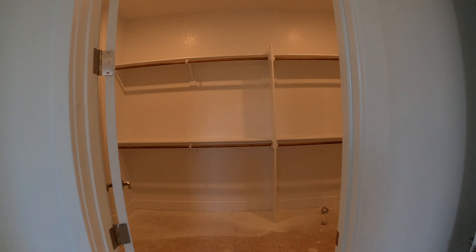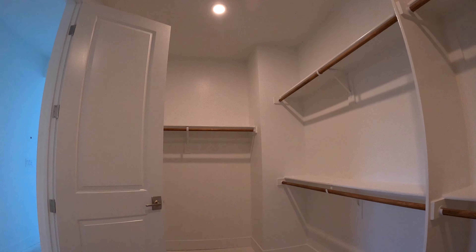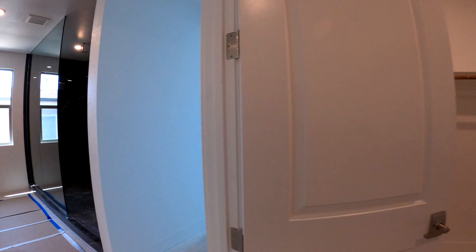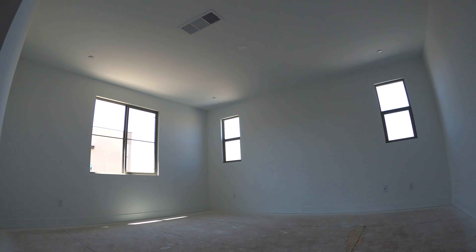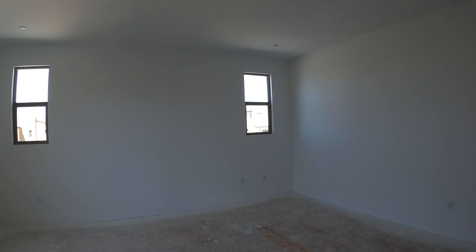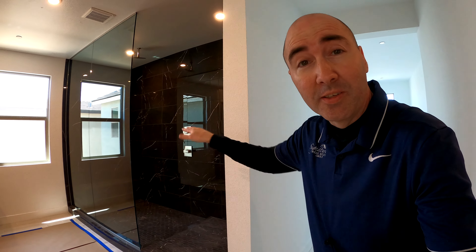Right off the bathroom you have your walk-in closet — nice size, very lightly upgraded. Now we've got our master bedroom with three windows. Good size master, though no lighting included. Let me know in the comments below what you think about that shower — isn't it amazing?